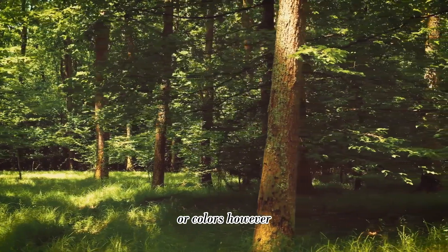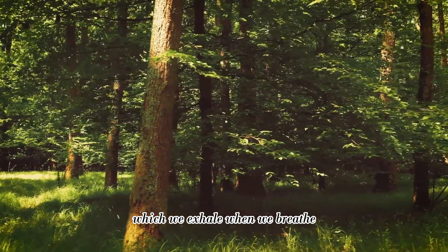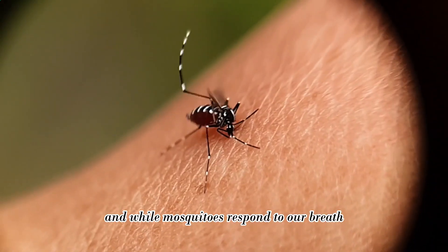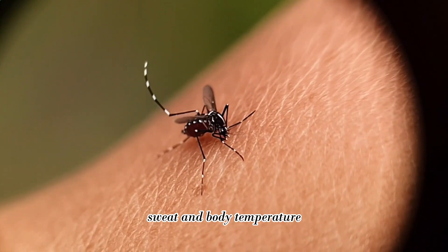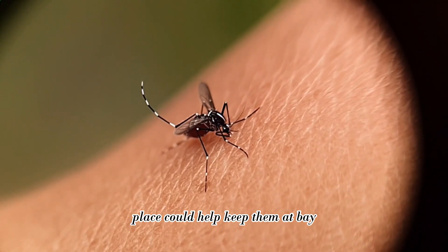However, this color preference only occurs in the presence of carbon dioxide, which we exhale when we breathe. And while mosquitoes respond to our breath, sweat, and body temperature, eliminating the colors that attract them in the first place could help keep them at bay.